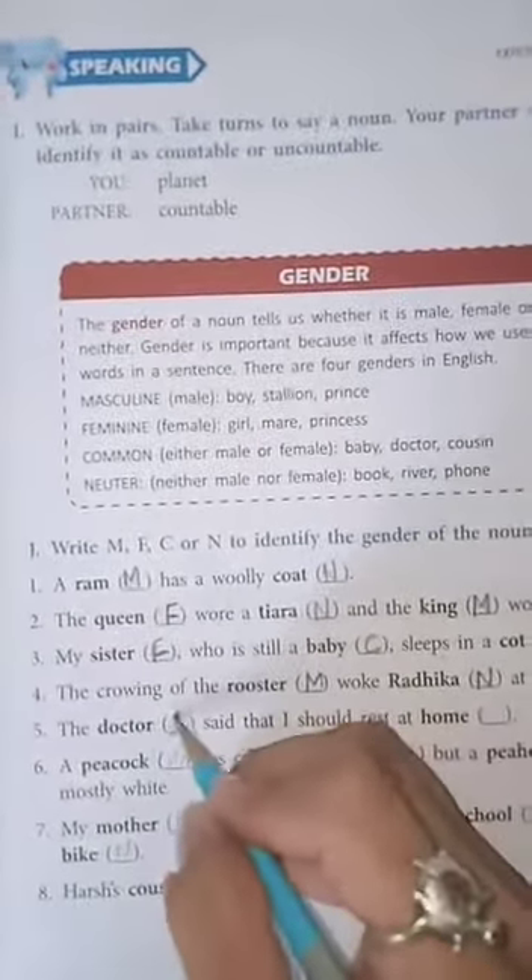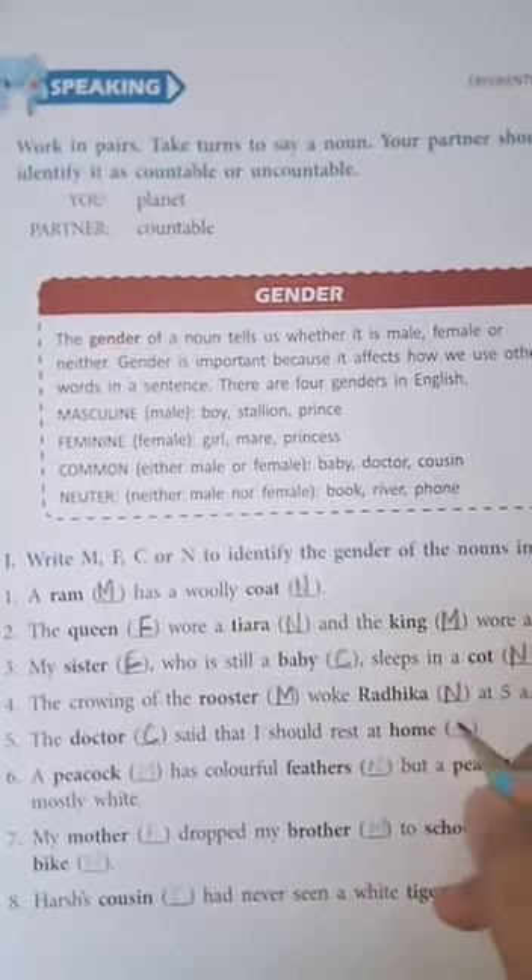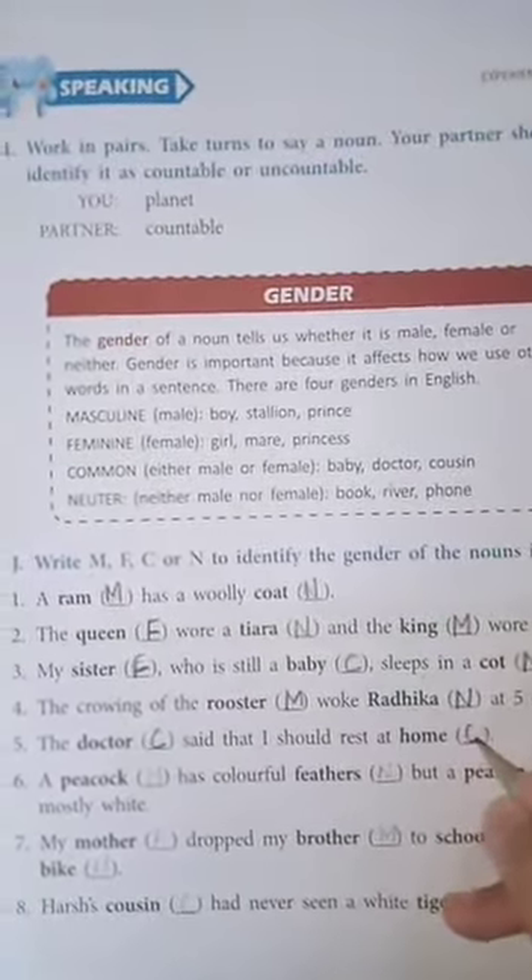Fifth one: the doctor, C - common gender, said that I should rest at home. Home is C - common gender.